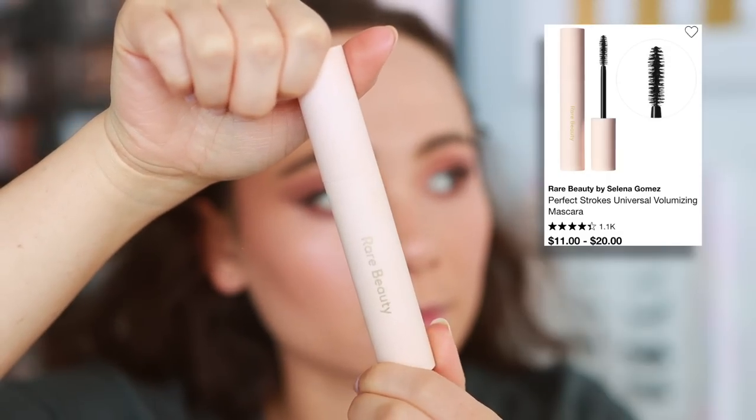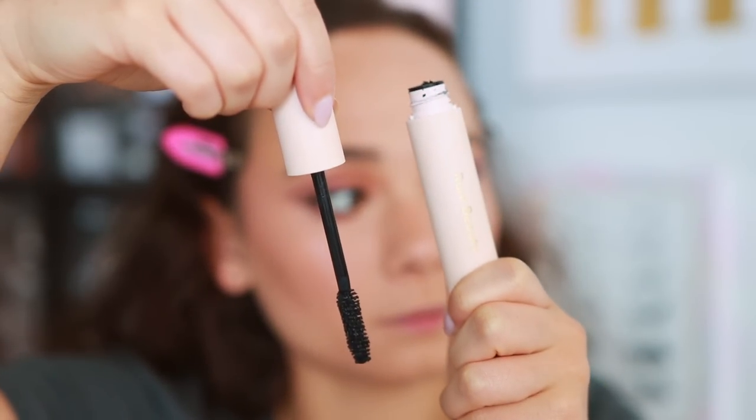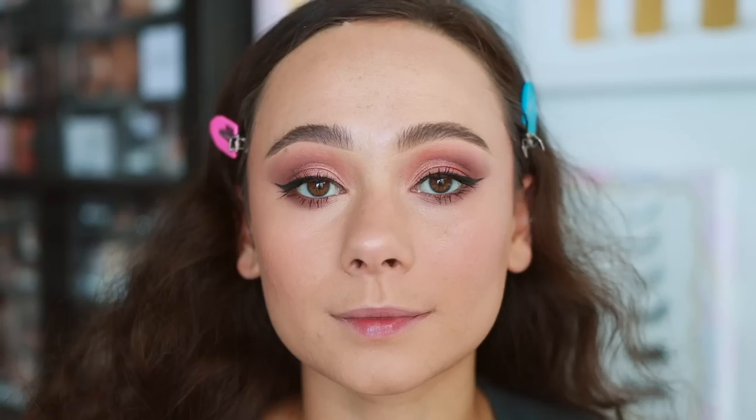Now the Rare Beauty mascara — I love this mascara. It needs a little bit of time to dry, but once it does, I'm not working with great natural lashes here and you can actually see them. No falsies on. It gives a little bit of volume but mostly length, and it separates the lashes pretty well. This is actually one of my favorite mascaras to launch in the last few months. I definitely recommend this.